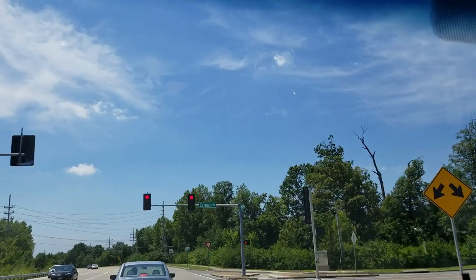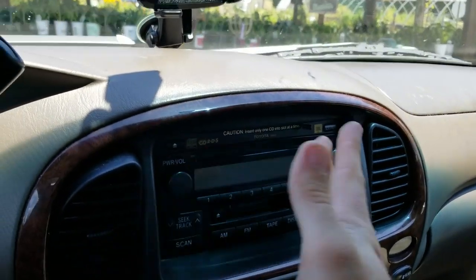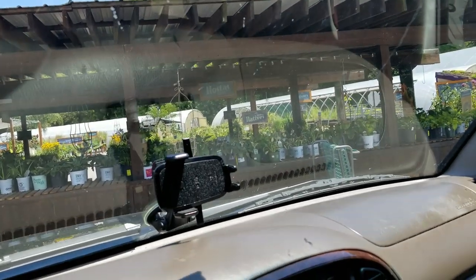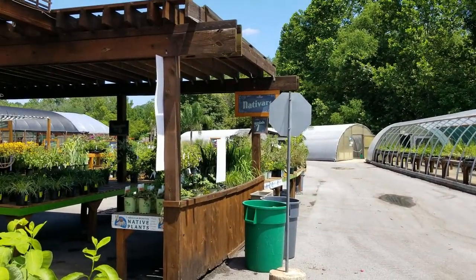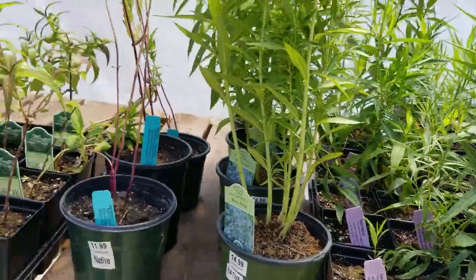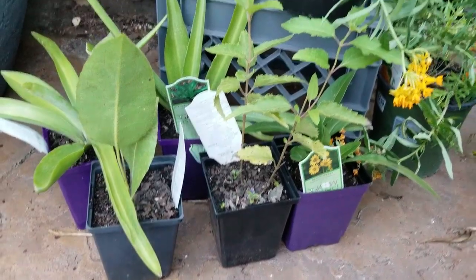The bark on Natchez crepe myrtles is just stunning. This is my favorite nursery — Greenscape. They have a great selection of native plants, which is one of the reasons I like them. They put a lot of effort into that — they have a whole section of natives and an entire house of them. So many pretty natives. Time for a little plant haul!